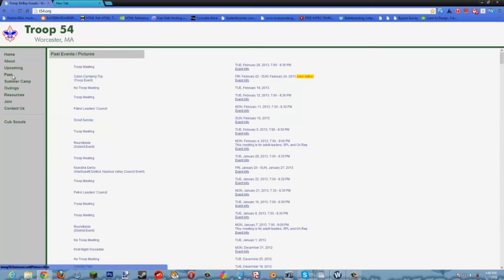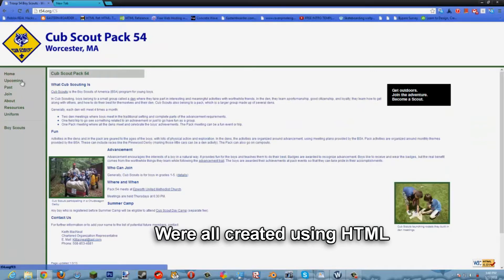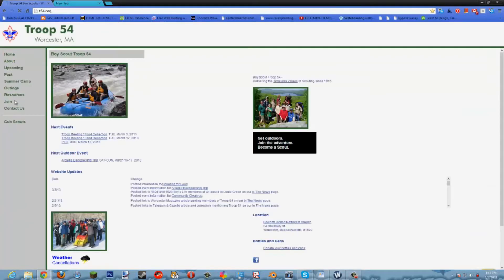As you can see right here, if you look at some of the pages, these pages were all created using HTML. And HTML is very simple and easy to learn.